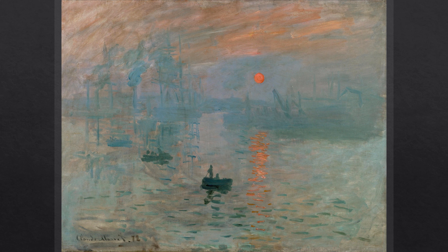It depicts the port of Le Havre at sunrise, with the two small rowboats in the foreground and the red sun being the focal elements. In the middle ground, more fishing boats are included, while in the background on the left side of the painting are clipper ships with tall masts.